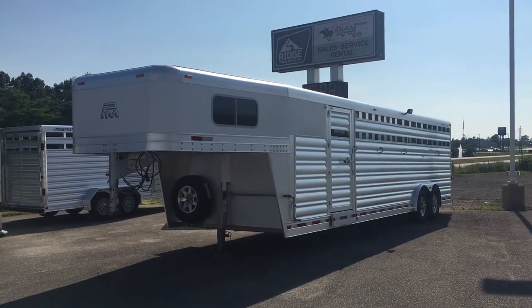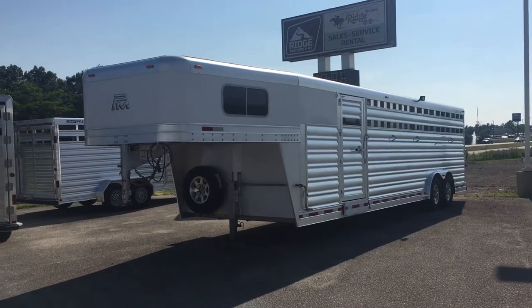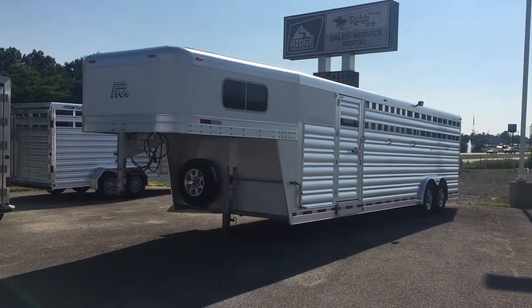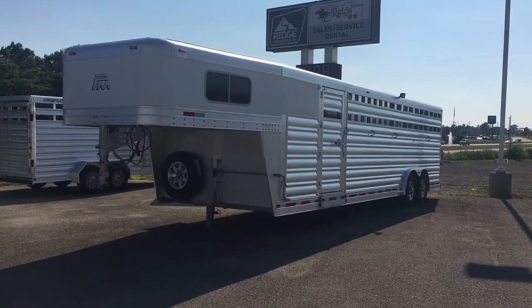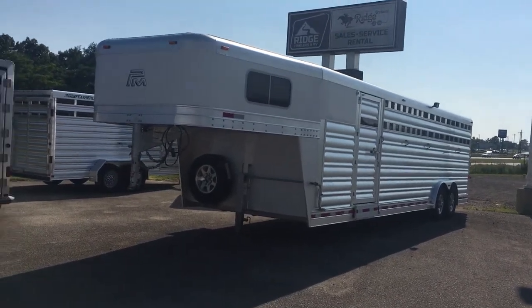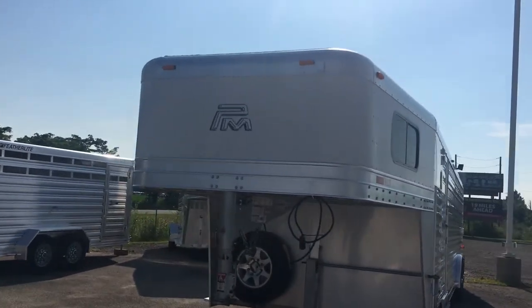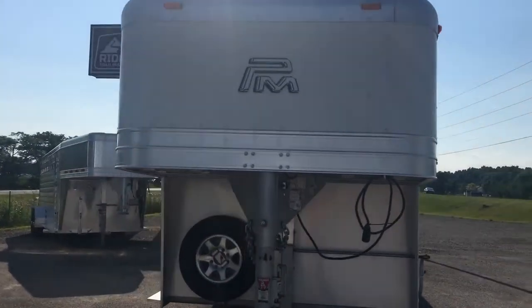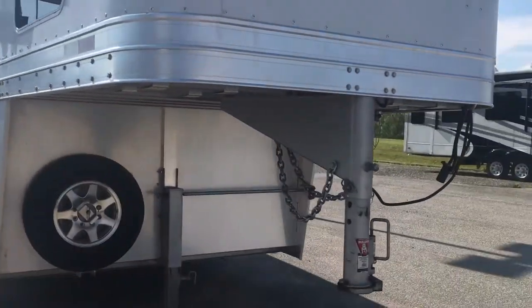This is a 2016 Platinum 28-foot stock combo with a 24-foot livestock area and four-foot dressing room. The trailer has upgraded wheels, white skin on the nose, the neck, and the dressing room door. It has not been detailed yet — I just got it washed.